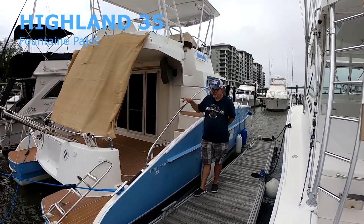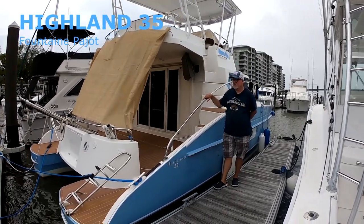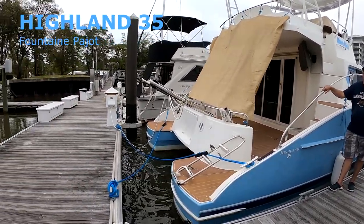Okay guys, I hope you enjoyed this little Highland 35. The wind's blowing pretty hard today, so I hope it doesn't interfere with the mic too much. This little Highland 35 is going on the market — just a little sneak preview before it goes to market. Hope you guys enjoy it.